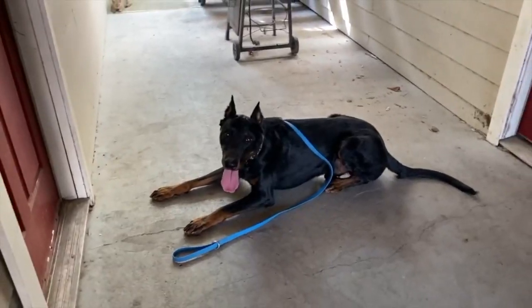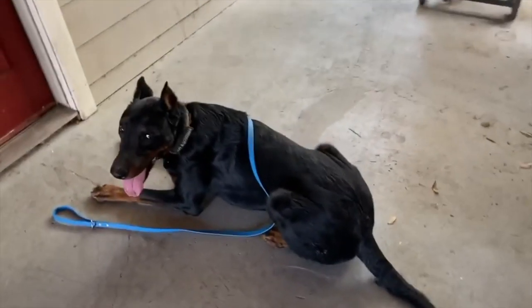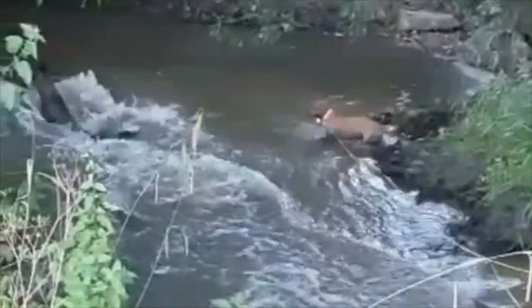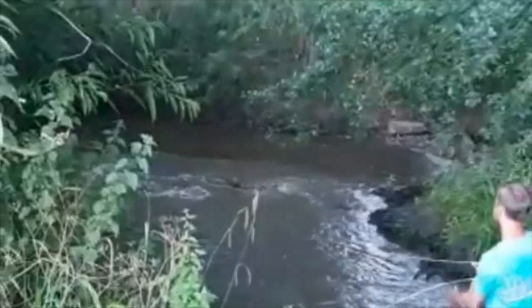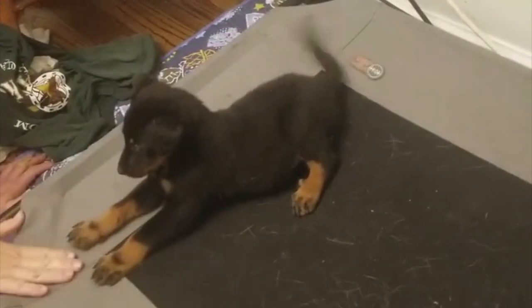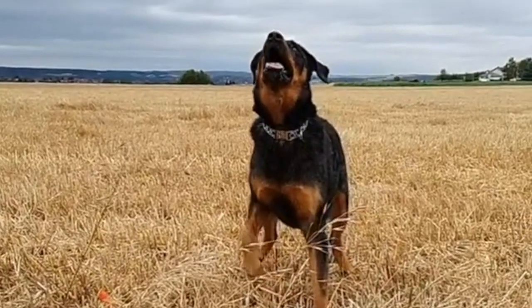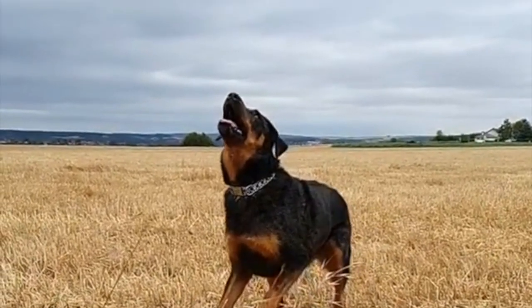The Beauceron may not be the right dog for you if you don't want to deal with the following: vigorous exercise requirements; rowdiness and exuberant jumping, especially when young; destructiveness when bored or not exercised enough; aggression or fearfulness toward strangers when not socialized enough; aggression toward other animals; a strong-willed mind requiring a confident owner who can take charge; chasing and nipping at things that move such as children, joggers, other animals, bikes, and cars; and waiting lists, hard to find, and a high price tag.